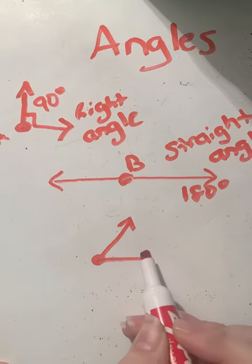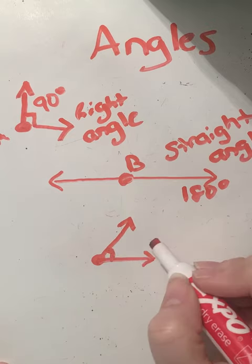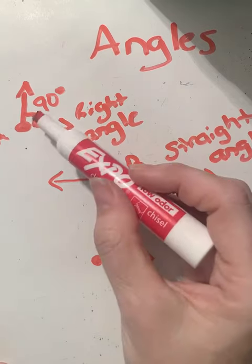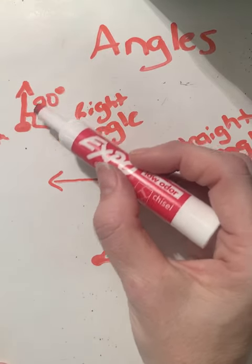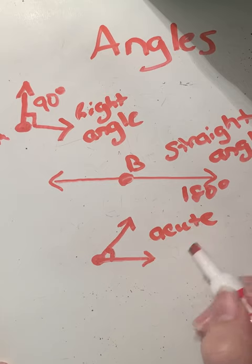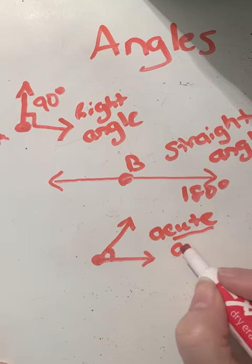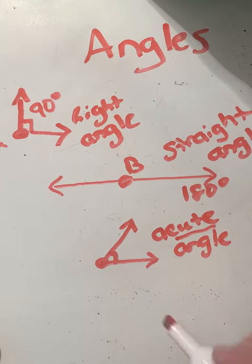The next angle you're probably very familiar with: you have a point with one ray going up and one going to the side. This angle measures less than 90 degrees — anywhere along here would be less than 90 degrees. We call this an acute angle. I try to say 'oh, he's so cute' to help remember that it's less than 90 degrees.